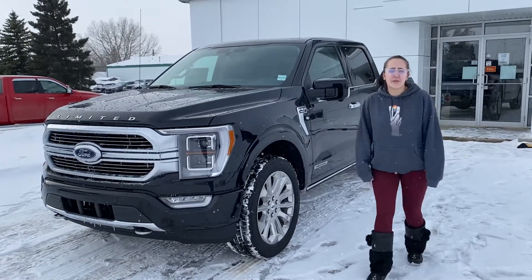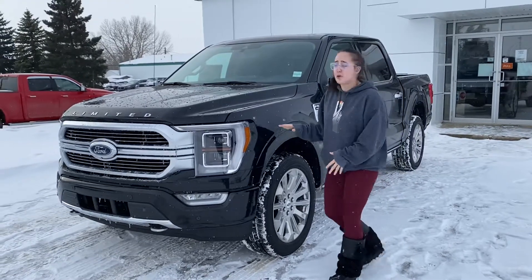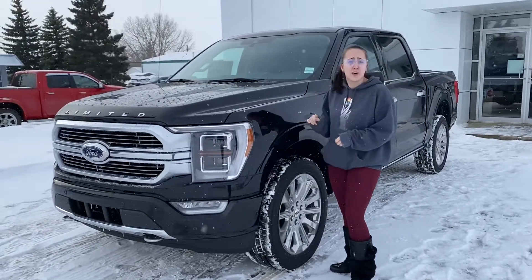Hey everybody, Marisa here from Country Ford and the Country Girl sales team. And look what finally showed up — we've got the 2021 F-150.